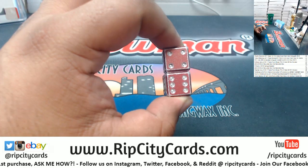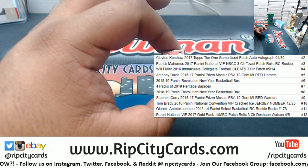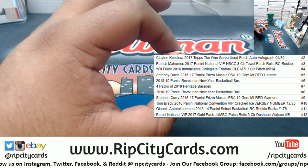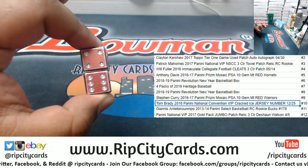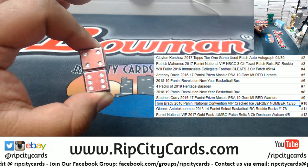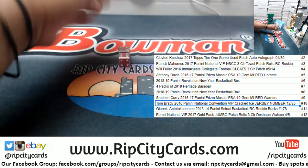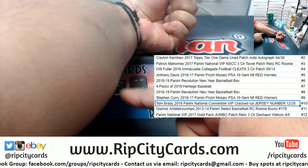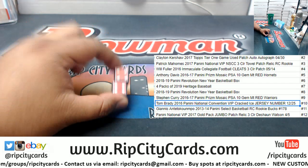6 plus 4 is 10. What you got? You got a little Tom Brady mojo? A Tom Brady 2016 Panini National Convention VIP Cracked Ice jersey number 12 of 25. Greg, it's right there — you can't really see it, but it's there. Alright, 6 plus 4 is 10.